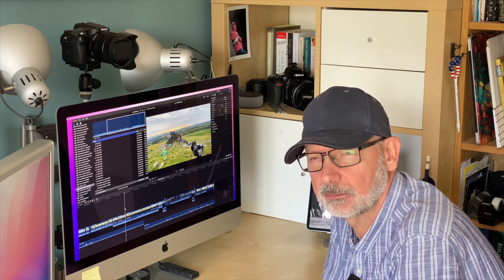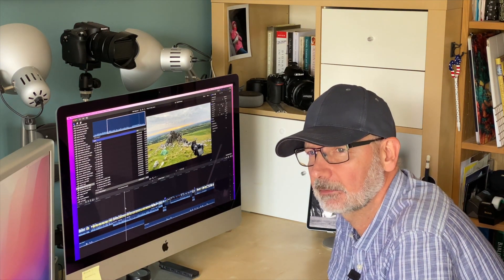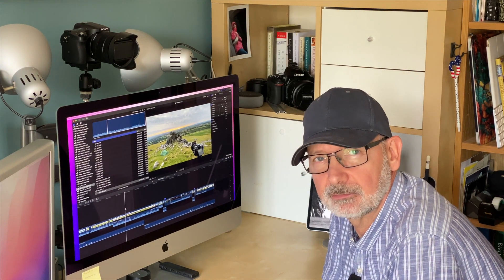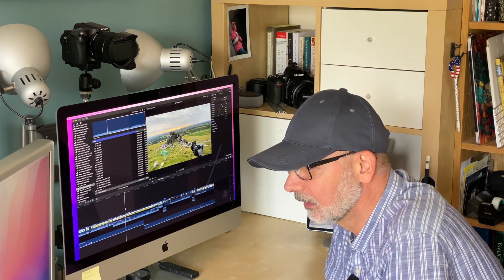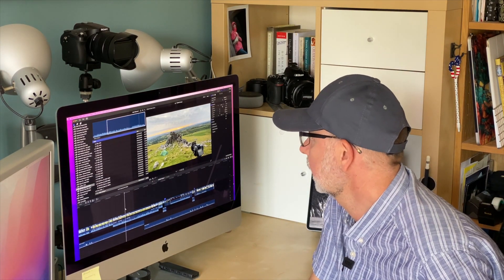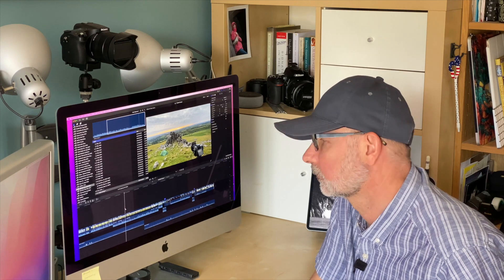I did get one or two nice photographs from the trip, which you'll see at the end of the video, and I'd be interested to know whether or not you can work out which photographs were taken with my Nikon D750 and which were taken with my Sony RX10 Mark IV bridge camera. If you've been following my channel for a while, you'll probably know that I've been going through this internal debate for a long time about the Sony RX10 Mark IV versus full-frame Nikon.